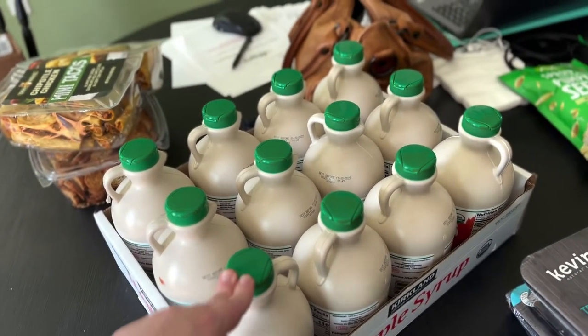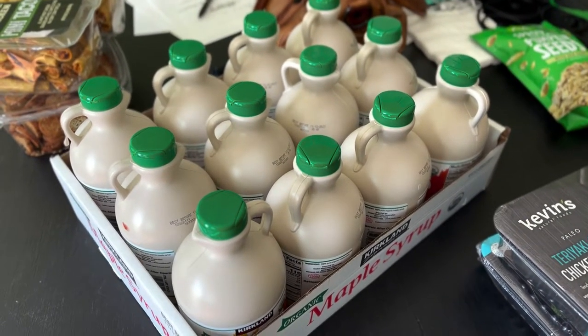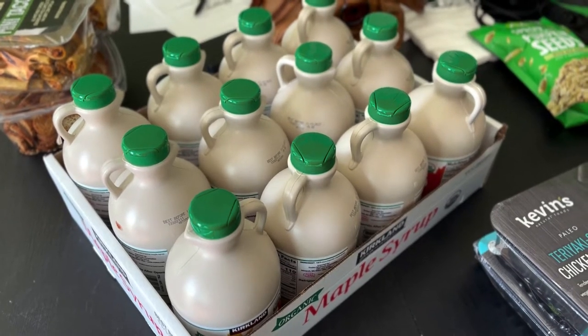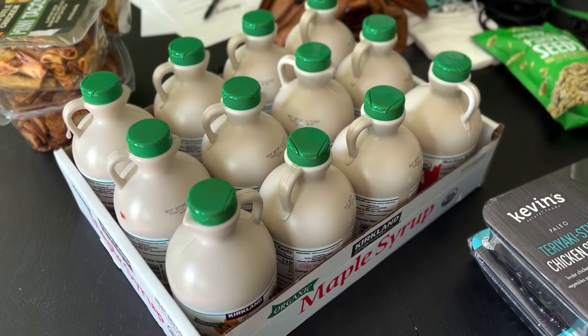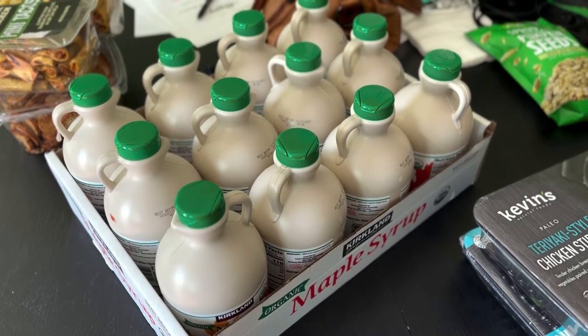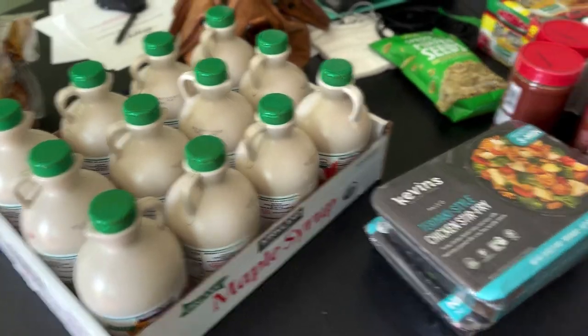We use maple syrup in place of sugar in almost every single thing that we eat, and we even turn it into powdered sugar for various things. If you want the recipe for how to turn maple syrup into powdered sugar, definitely go to my blog, amodernhomestead.com, and look for that powdered maple sugar recipe.